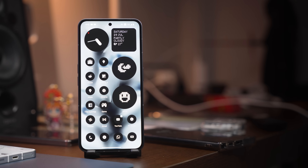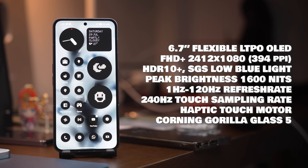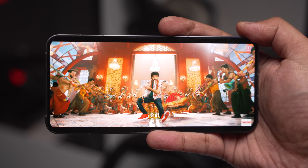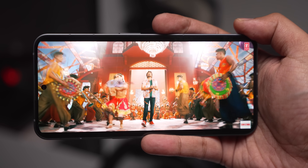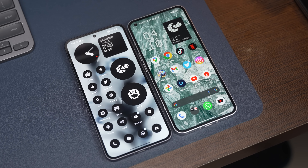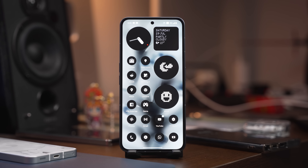Untuk screen dia pula, tahun ni pun dia makin besar — 6.7 inci flexible OLED dengan sokongan LTPO. Sekarang screen dia boleh berubah refresh rate dari 1Hz sehinggalah ke 120Hz, dan peak brightness dia pun tinggi — 1600 nits, so screen dia memang terang bila guna dekat outdoor. Walaupun screen dia besar, size overall tak adalah jauh sangat beza dengan Nothing Phone 1, disebabkan bezel dia yang makin nipis. Nothing memang berusaha keras untuk berikan attention to detail yang luar biasa pada screen smartphone ni.